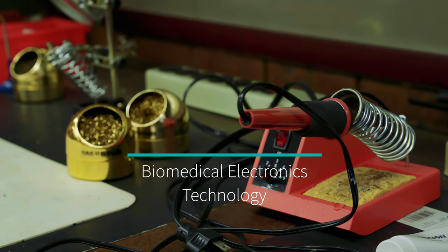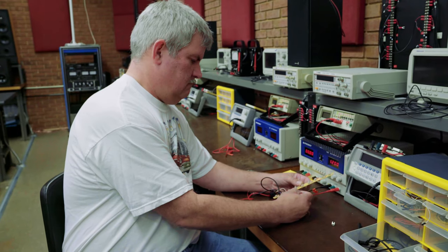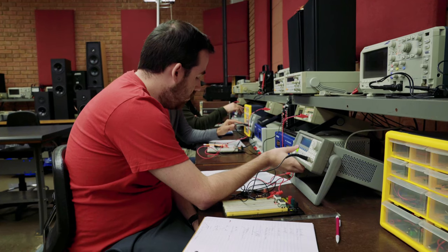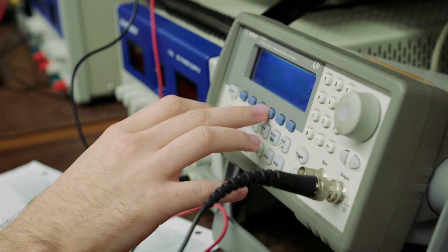This is the Biomedical Electronic Technology program, called BET, where we're training students to get employment at hospitals. They'll be doing equipment installation, maintenance, and repair, and it's a good career.